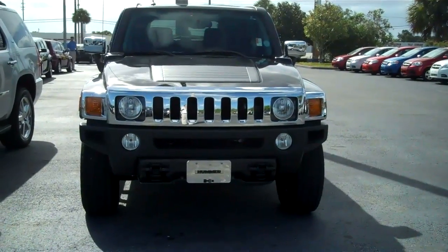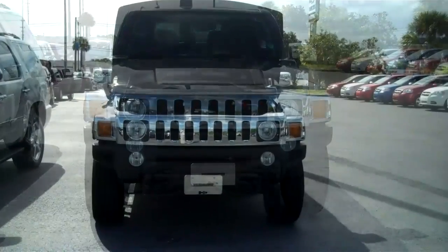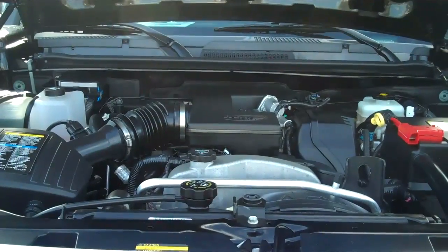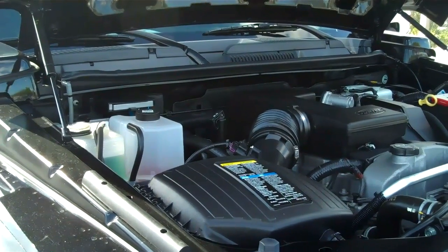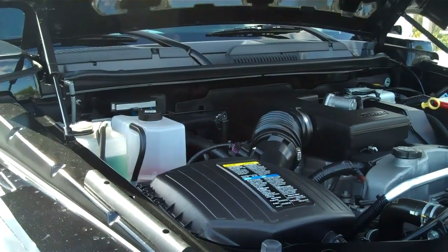This is a black 2010 Hummer H3 base package with the Chrome Appearance package. This Hummer does have the 3.7 liter Vortec i5 engine and is equipped with a 4-speed automatic transmission.